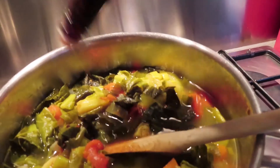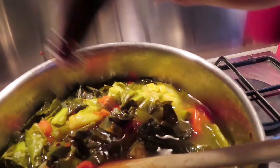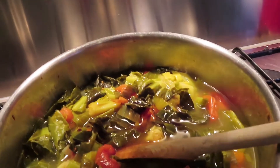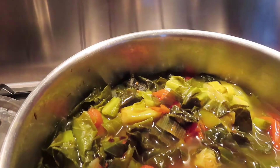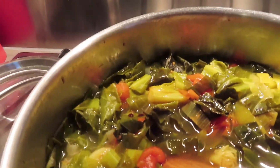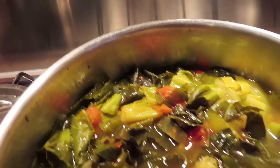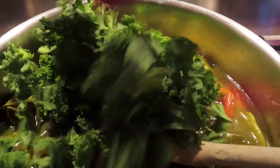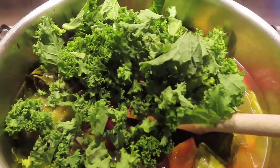Just pop that in — it's just a made-up recipe, obviously, just throwing it all in. Then I'm going to add in the kale and cut off a little bit more, and once the kale is in there we'll come back and see what it looks like.